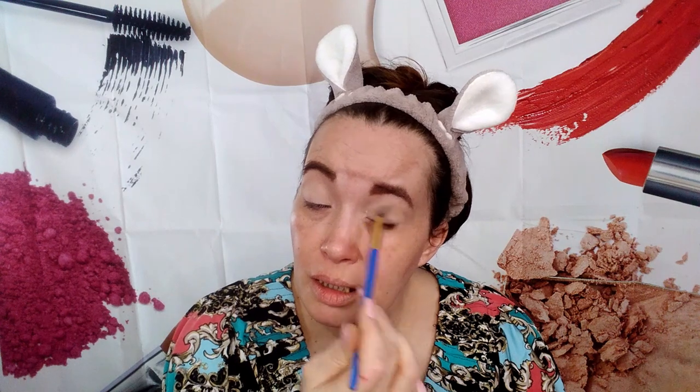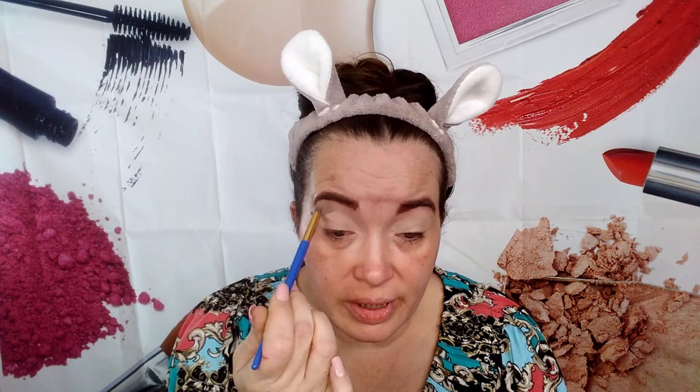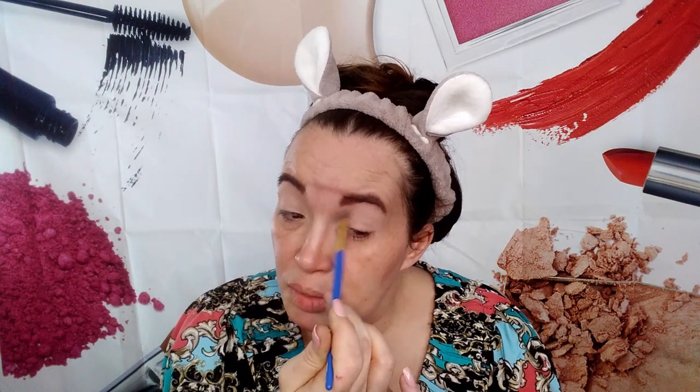I'm going to start off with coral floral and just use that as a base — pop it all over my eyes. It's really not much darker than my normal skin. I'm putting it on mainly to help the colors blend. I'm using my Luna Magic blendy big blendy brush.